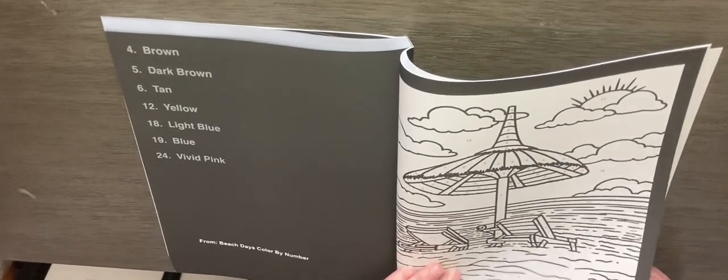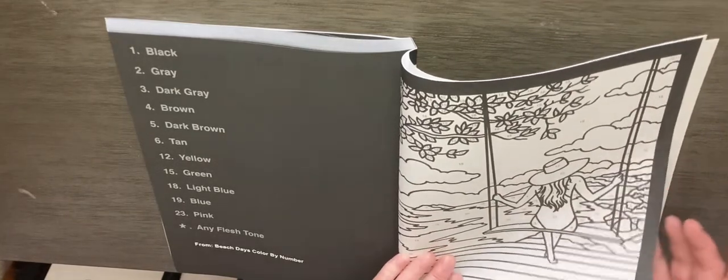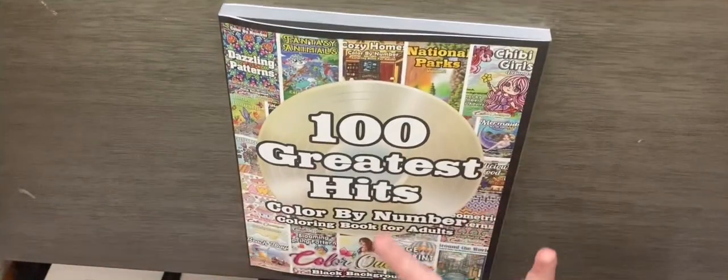Peach Days Color by Number. And that is the end. Hope you guys like this book as much as I do. And until next time, bye.